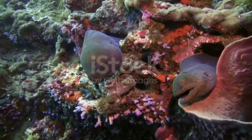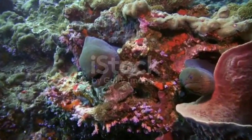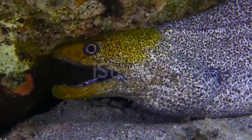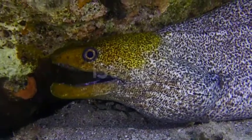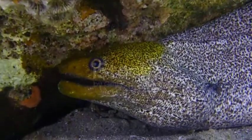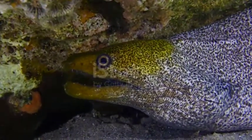Moray eels are carnivores that eat animals such as octopus, fish, and crustaceans. They primarily hunt at night and rarely swim around during the day. Most moray eels have sharp teeth, but some possess blunt teeth that they can use to crush the shells of invertebrates. Since they have poor eyesight, moray eels rely on their sense of smell to locate prey.